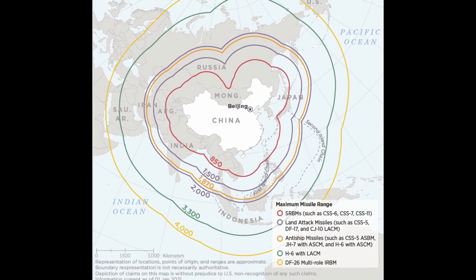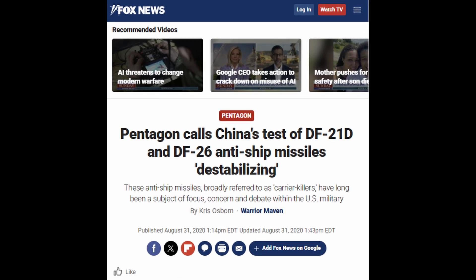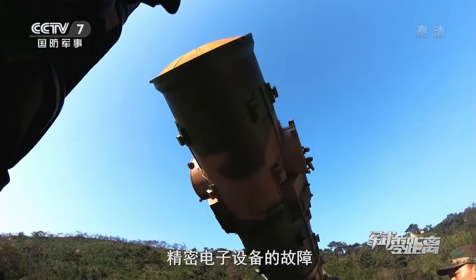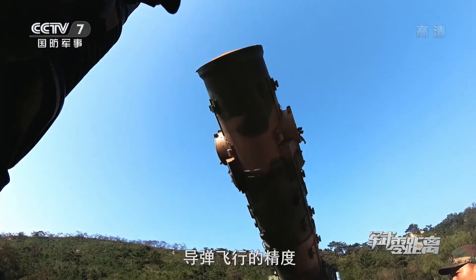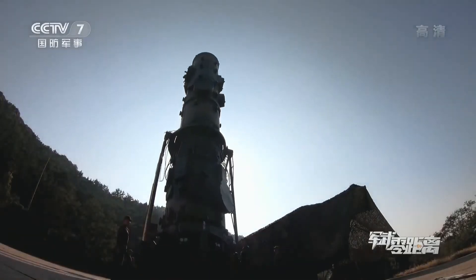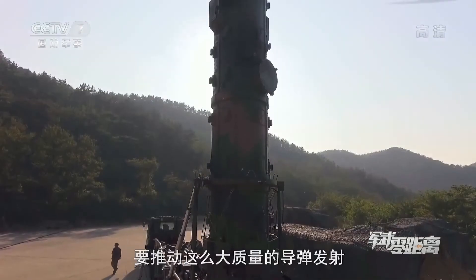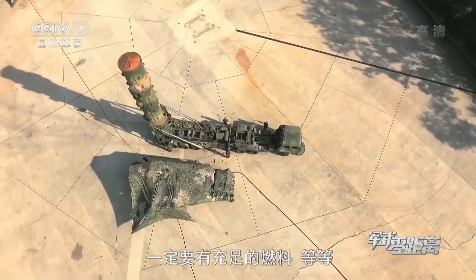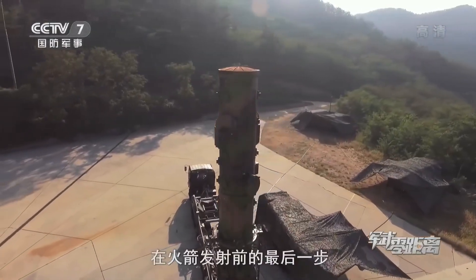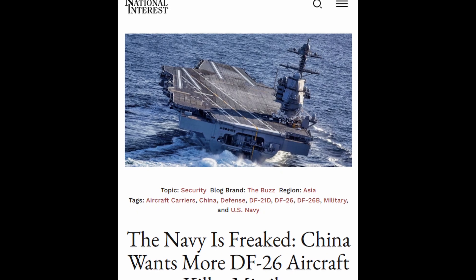What makes these systems particularly challenging is their mobility. Each DF-21 is mounted on a transporter-erector launcher — an eight-wheeled vehicle that can deploy from hardened shelters, move to pre-surveyed launch positions, erect the missile to vertical, and fire within minutes. These aren't static installations you can target with preemptive strikes. They can disperse across China's eastern provinces and relocate after launch. It's a classic shoot-and-scoot capability that complicates American targeting at every level.